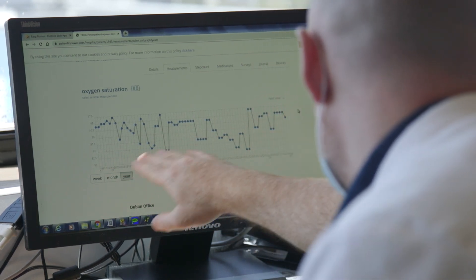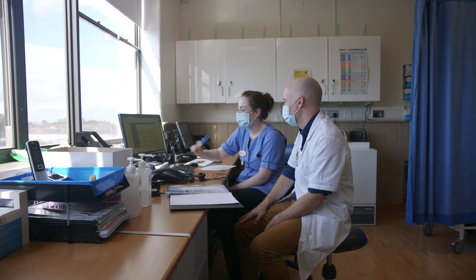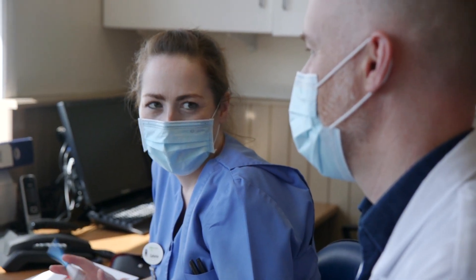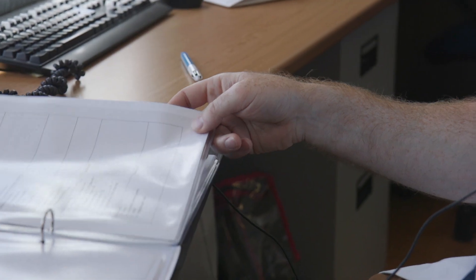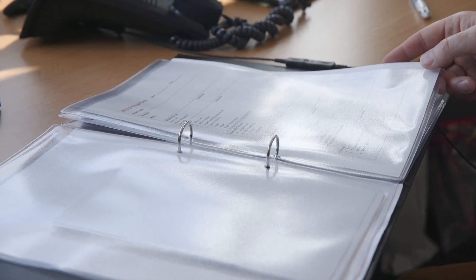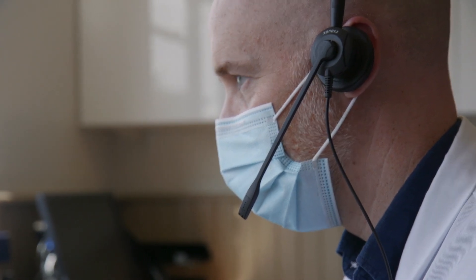That information is automatically updated to their medical team in the hospital through their mobile phone. So when we're talking to a patient by phone or by video conference, we can look at how they've been over the last week or two weeks to help plan their care. Your FEC has dropped a little over the last week or so. And do you think we could get you into the hospital to take a look?